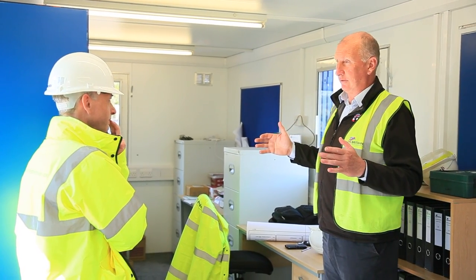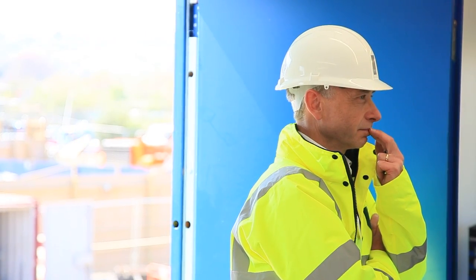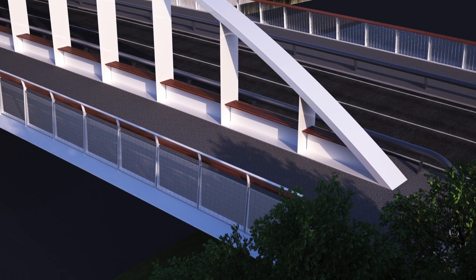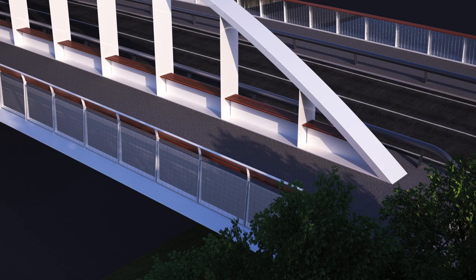The new bridge is a very exciting design. It's going to be a steel bridge with a single arch across the river, designed by Flint and Neil bridge engineers — who have a fantastic reputation — with Knight Architects, who are specialist bridge architects.